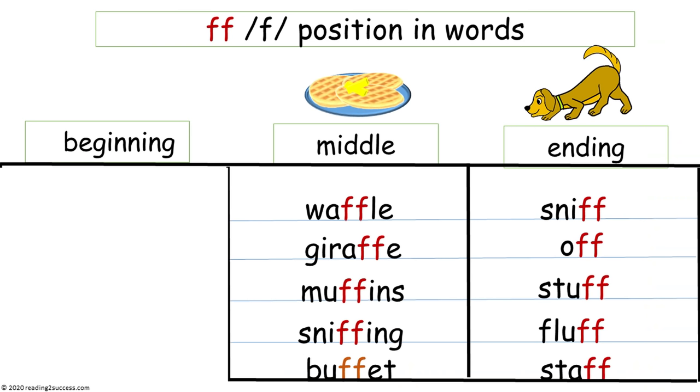Now read with kids where the F-F appears in words. It does not appear in the beginning of any common words, so we move to the middle. It does appear in the middle of words, such as waffle, giraffe, muffins, sniffing, and buffet. It also appears in the ending of words, such as sniff, off, stuff, fluff, and staff.